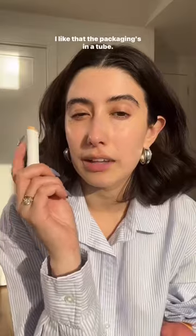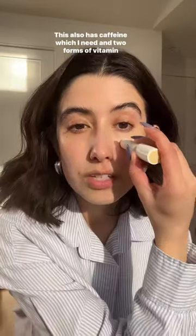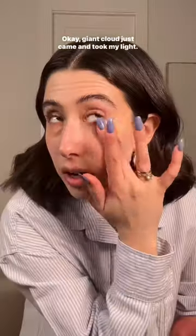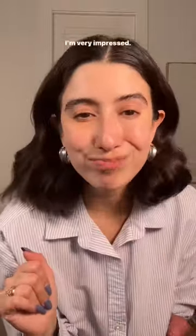I'm gonna put a little more on. I like that the packaging's in a tube. This also has caffeine, which I need, and two forms of vitamin C. Okay, a giant cloud just came and took my light. I'm very impressed.